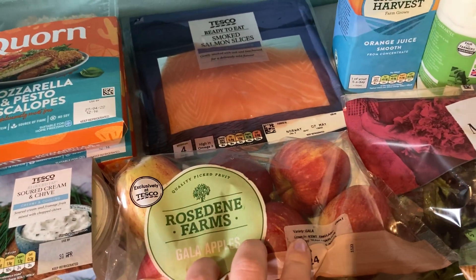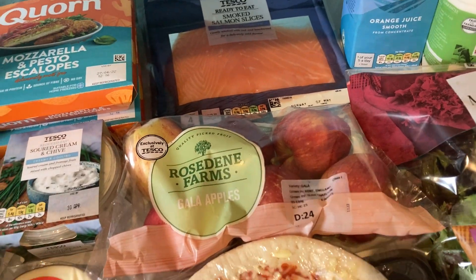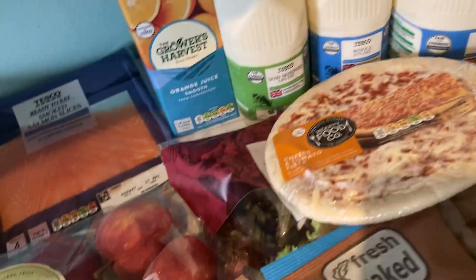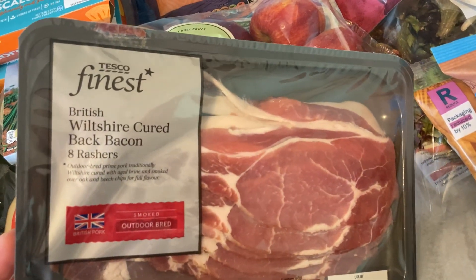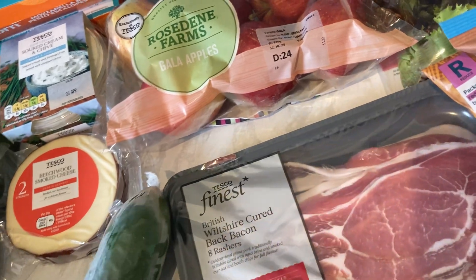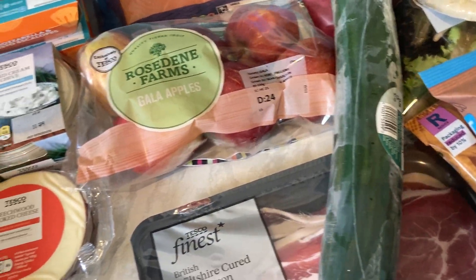My little one will be pleased with that because she does like having a bit of salmon. The little apples are perfect size for a toddler — I'll just wash those, put them in the fruit bowl and if she wants one she can have one. The standard pizza at 49 pence. Bacon on offer — was £2, should have been £2.50. Cucumber for the salad at 42 pence.